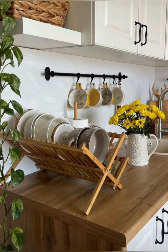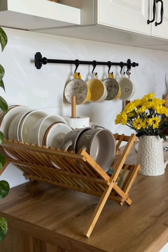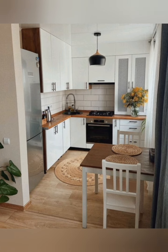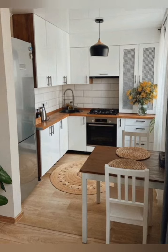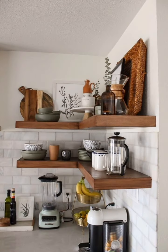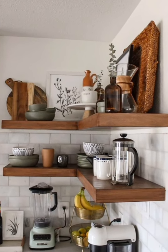A modern kitchen refers to a modern kitchen design concept that uses ready-made cabinet modules or units to optimize space, functionality and aesthetics. The modules can be customized in terms of size, style, material and color to suit the specific needs of the homeowner.